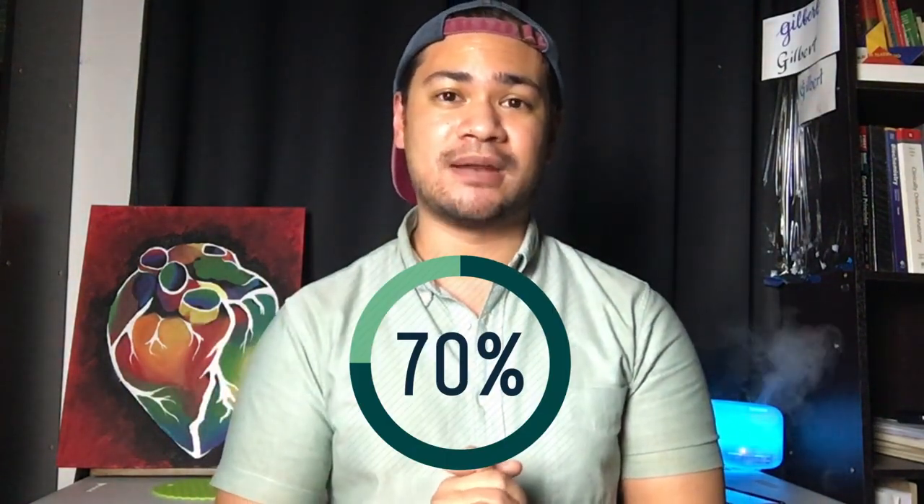The fourth thing to consider is board passing rate. A higher board passing rate usually means you'll receive a better quality education. Whatever your goal is, I suggest looking at medical schools with at least a 70% board passing rate. The drawback is that schools with higher board passing rates tend to be more expensive, so you have to weigh the pros and cons with your family — whether it's worth going to a better school that's more expensive versus a more affordable school with a lower board passing rate.